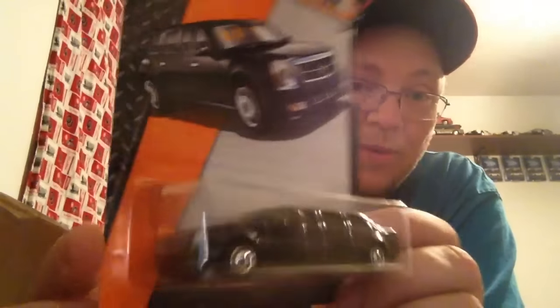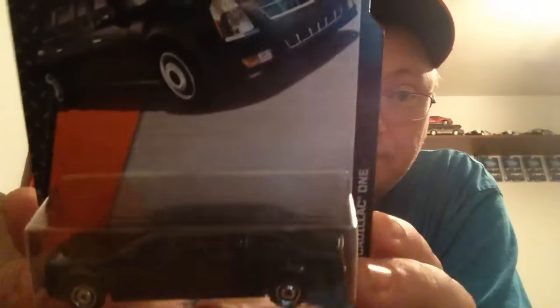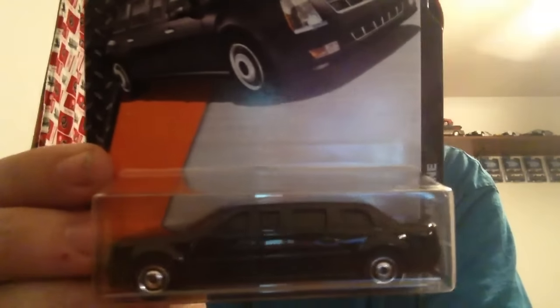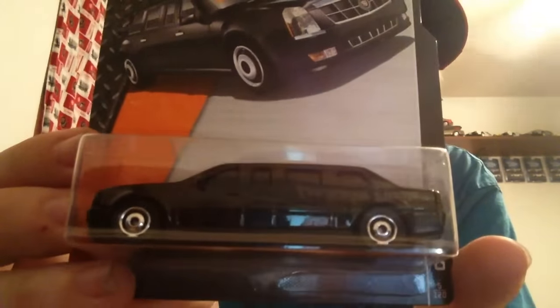I found a couple of these — everybody's calling it the 'Obama car' because it's the president car. I grabbed a couple of them. I'm going to open one up, probably next week, maybe on camera. If I find another one I'm going to cut it and extend it — make it a super stretched version — maybe find some little flags or something and customize one. Take those ugly-looking wheels off of it.